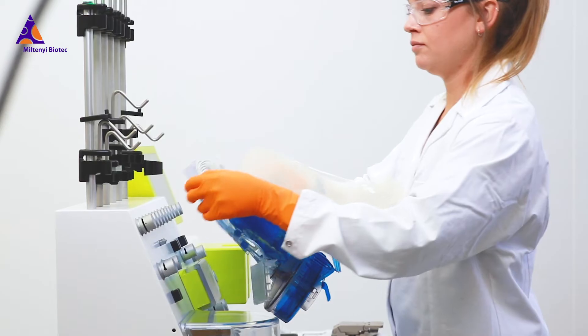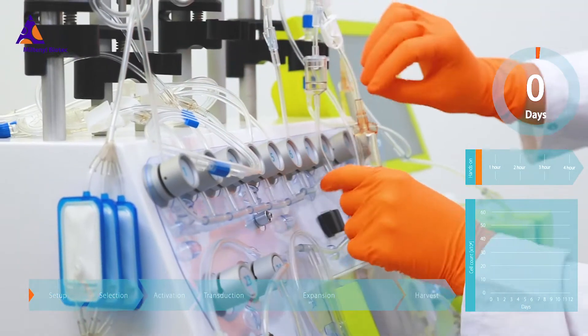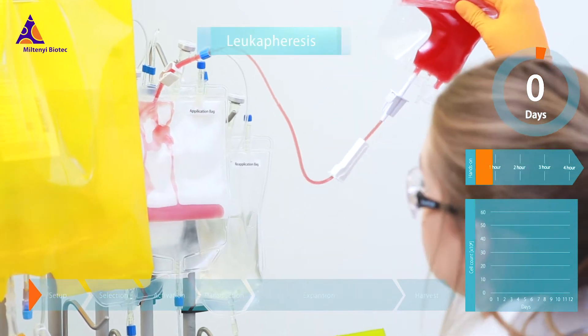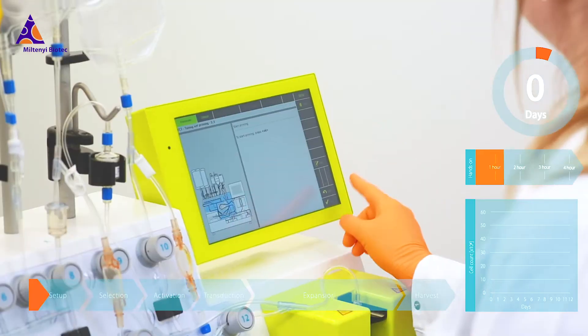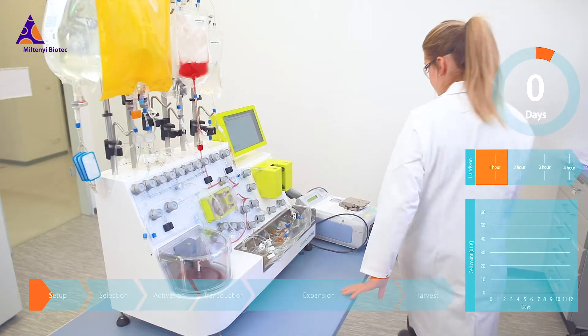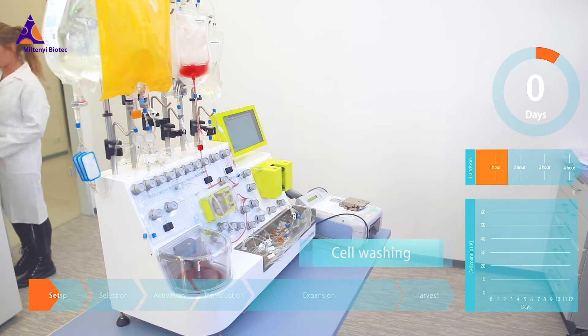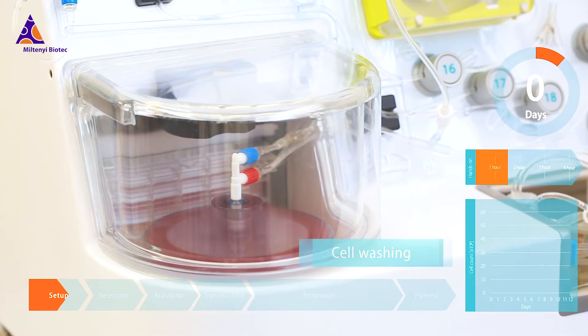At Meltony Biotech, talking about GMP manufacturing of CAR T cells inevitably leads to thinking about how to automate the process. Automation should not mean just a few process steps — it should cover the entire process to achieve consistent quality across the final CAR T cell product.